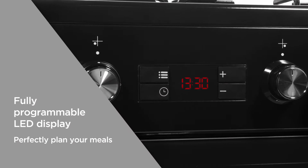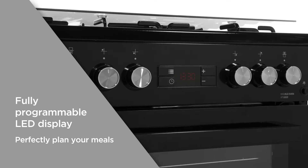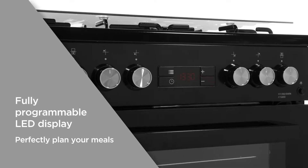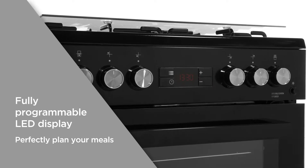With the fully programmable LED display, you can start cooking at a time that works best for you. Simply preset the time and perfectly plan your meal in advance, ideal for helping busy parents get on top of hectic dinner times.